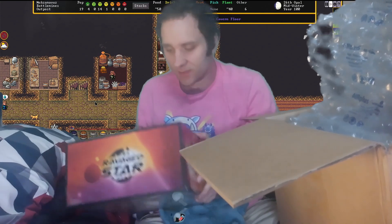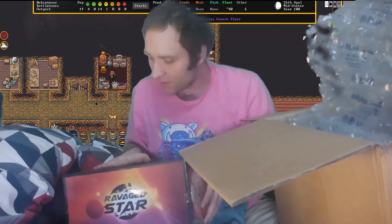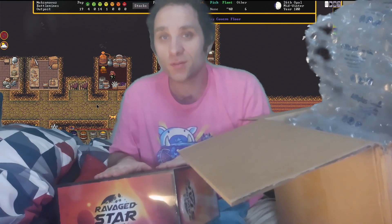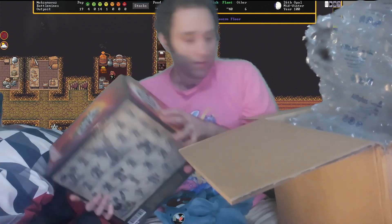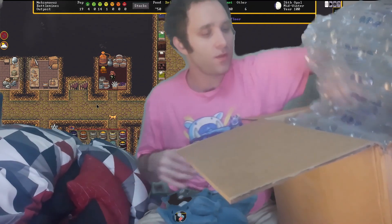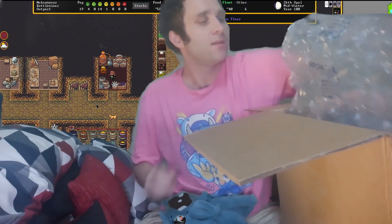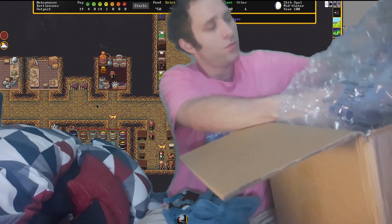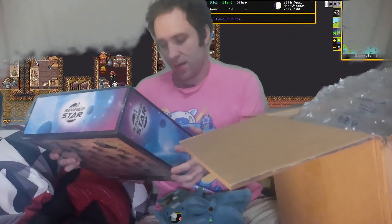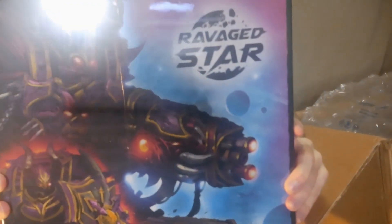Another cool thing about these is they are all assembled, which you will see a bit later. I'll take some photos or post them at the end here. Next up is the Veil Touched Armored Carnage Bag.